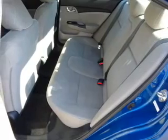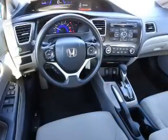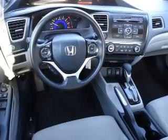Front airbags, side airbags, side impact door beams, and child safety locks. Rest easy knowing this vehicle comes with a Carfax vehicle history report.